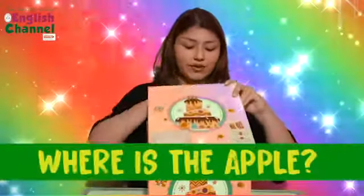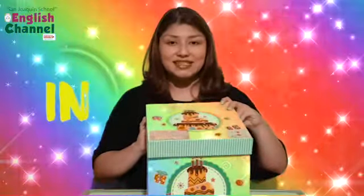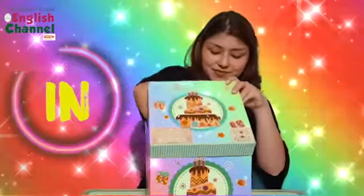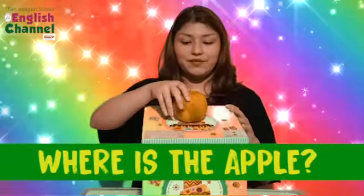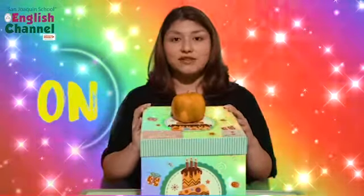Where's the apple? The apple is on the box.